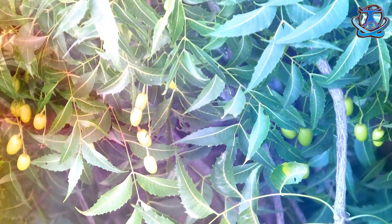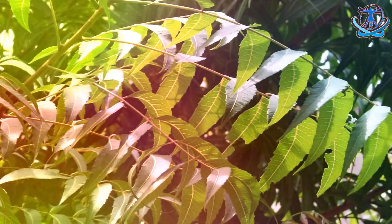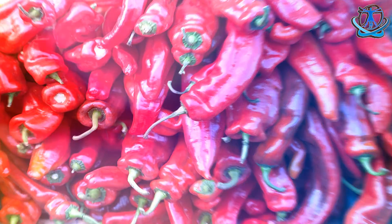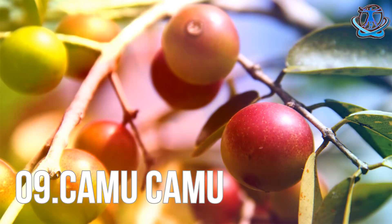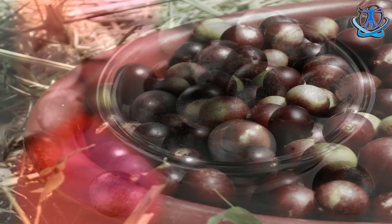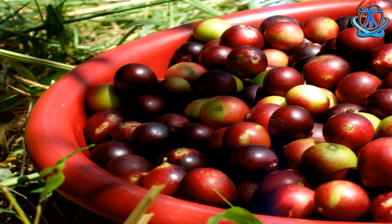Number seven: neem tree. The neem tree of India is known as the village pharmacy, and early evidence shows that neem extract may stop HIV from multiplying. Number eight: chili. Green chili and red chili have antiviral effects against HIV AIDS infection. Number nine: amla. Amla is scientifically noted for being the most defensive natural source of vitamin C and has antiviral effects for HIV AIDS patients.